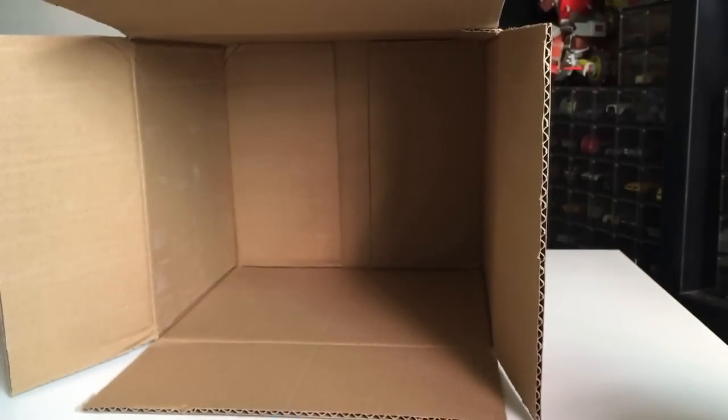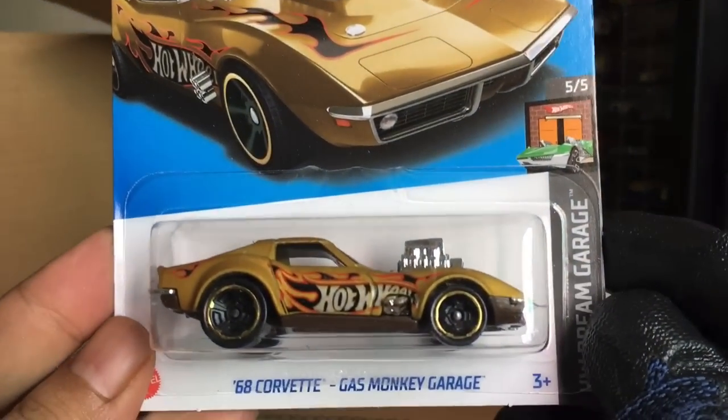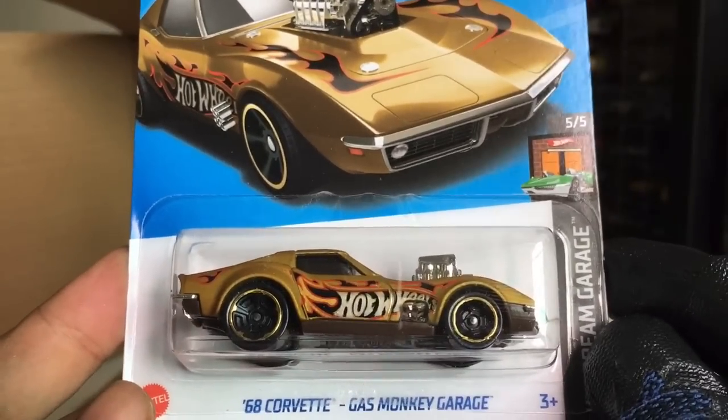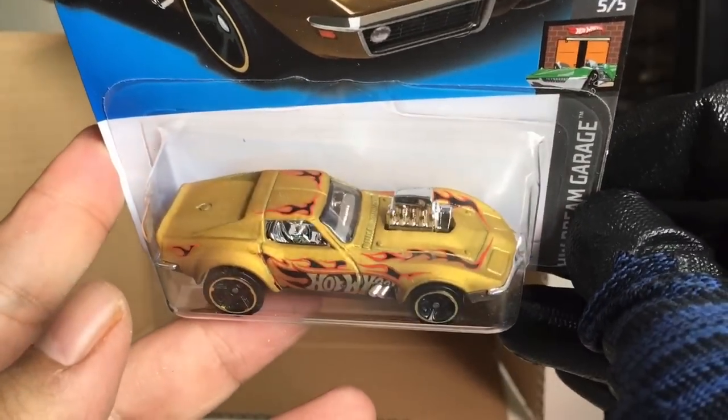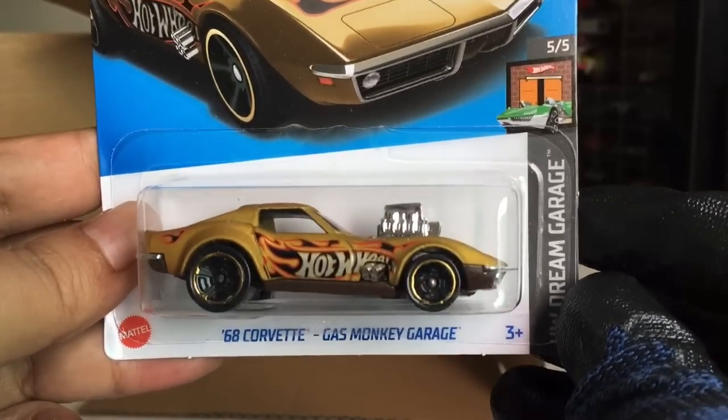Yes it is. Another — Fiat 500E. And the last one — 68 Corvette Gas Monkey Garage. Yes it is. Used as a Super Treasure Hunt from the previous case.